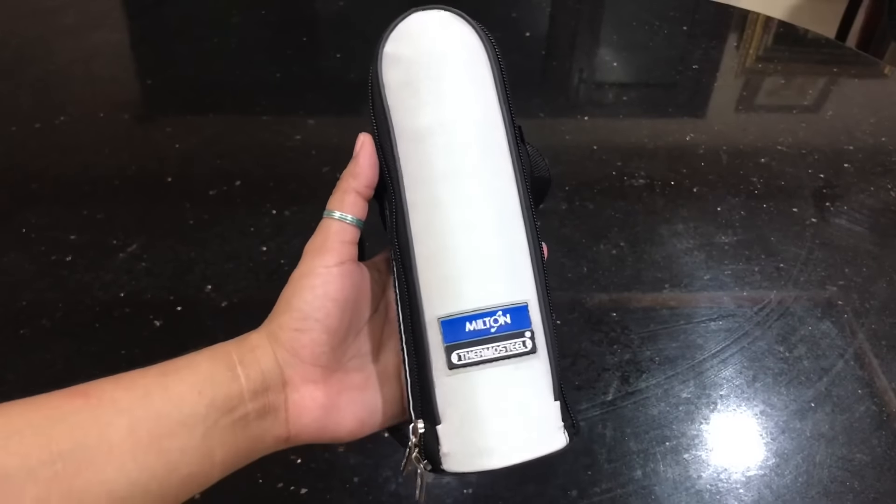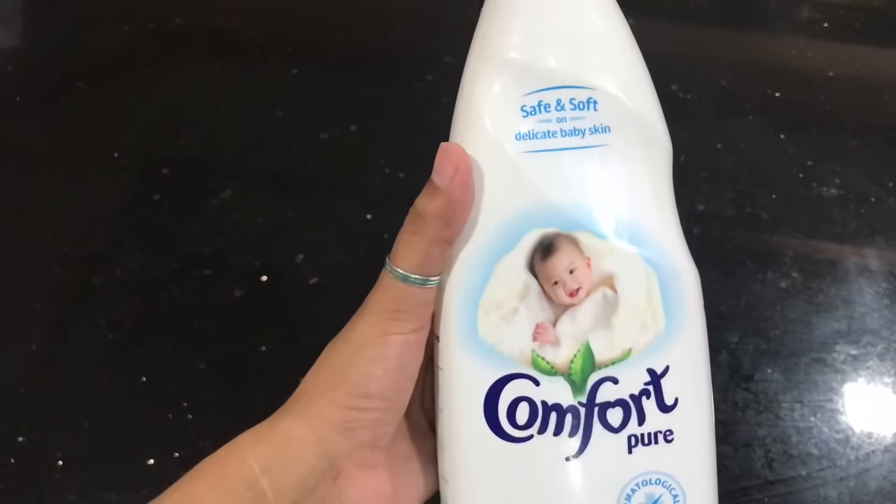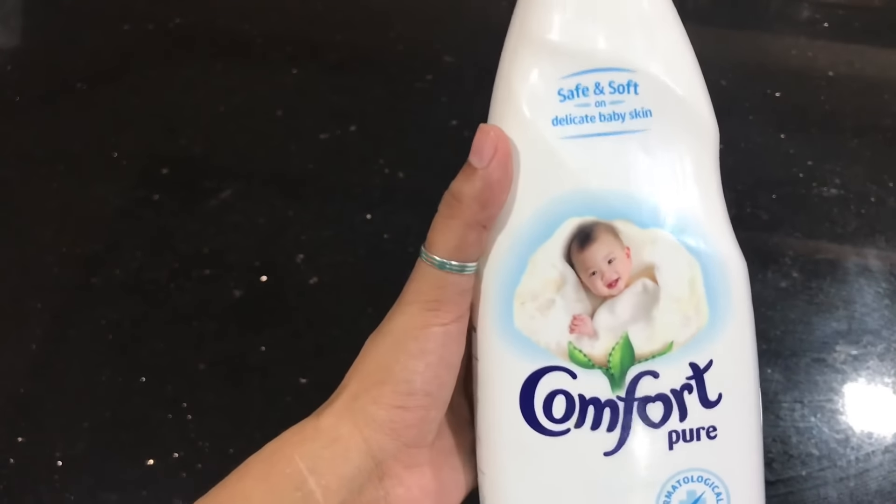A good quality flask is very important to carry hot water for formula feeds. For baby's odor-sensitive skin, use baby comfort and baby detergents — you can choose your own brand. If you enjoyed this video, please like it, share with your friends, comment below, and subscribe to my channel.